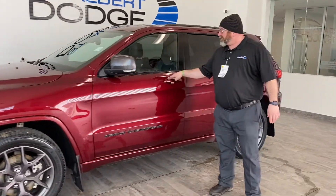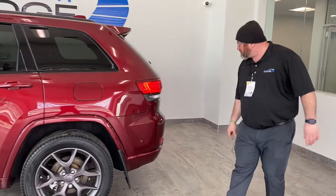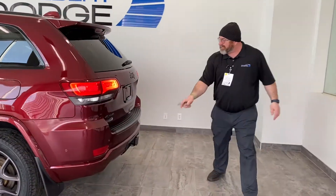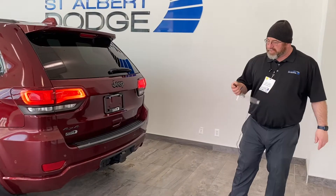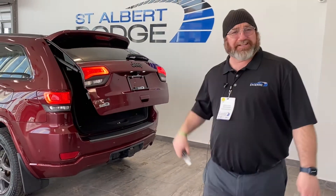It has proximity key entry. Coming all the way back, we've got more backup sensors, color match rear bumper. This thing's ready to go, ready to tow. And it also has a power liftgate. Let's check out the inside.